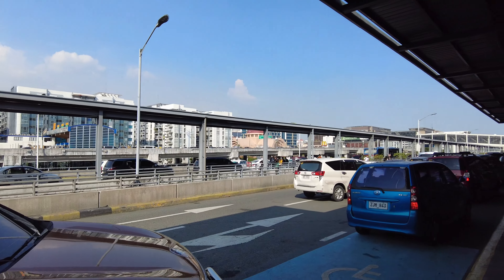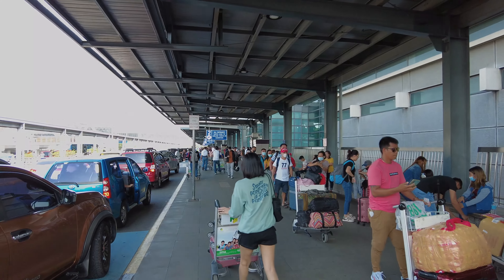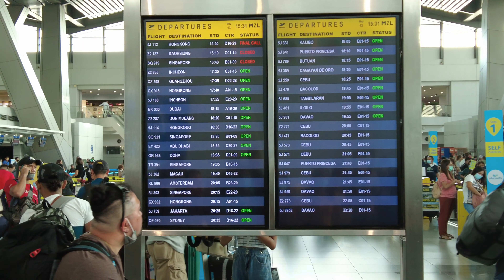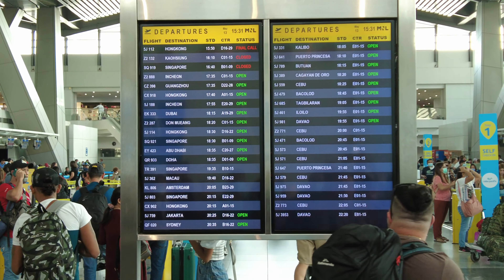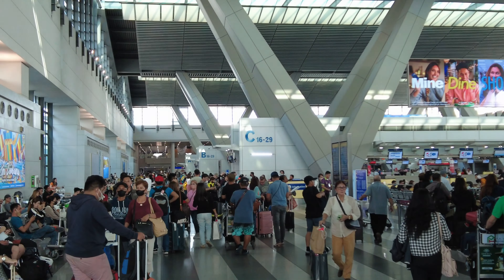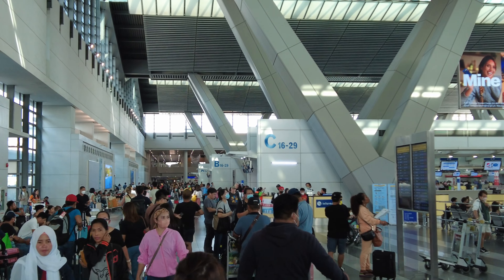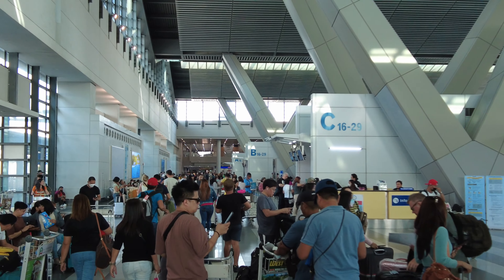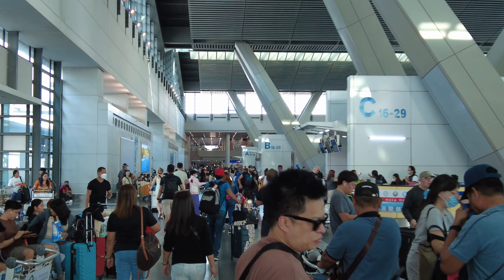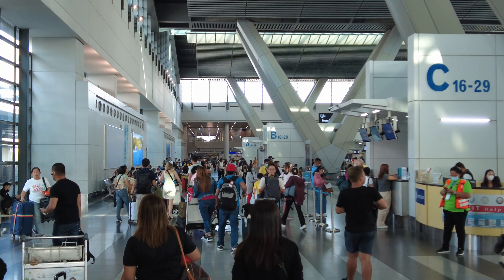Hello from Terminal 3 of Manila's Ninoy Aquino International Airport. I'm flying today to Hong Kong on Cathay Pacific Airways Airbus A330-300. The departures area of Terminal 3 looks quite busy this afternoon with a series of departures to various cities around Asia as well as domestic destinations within the Philippines.